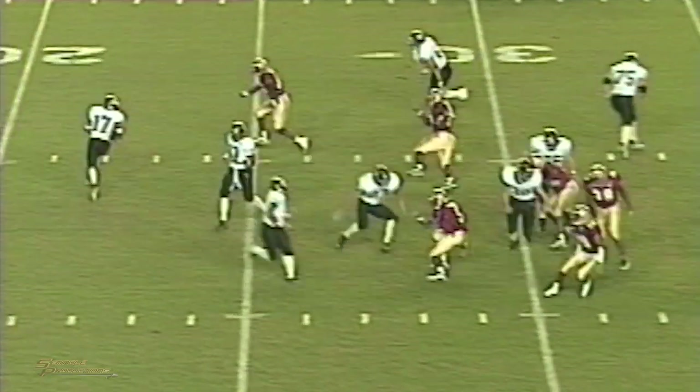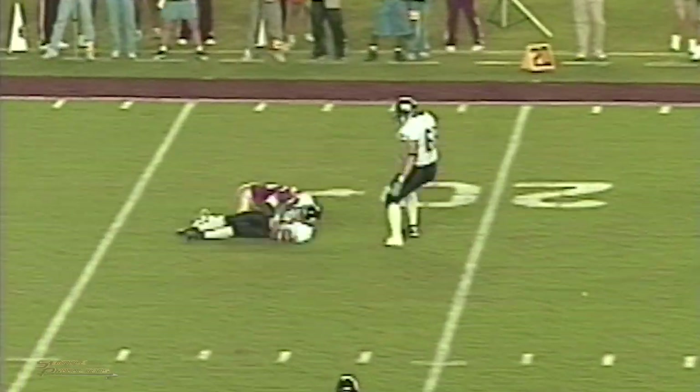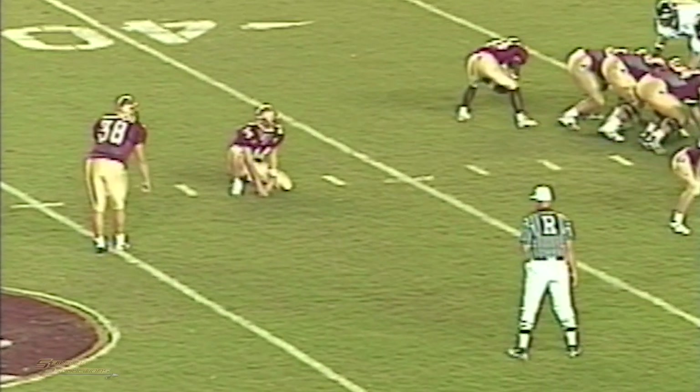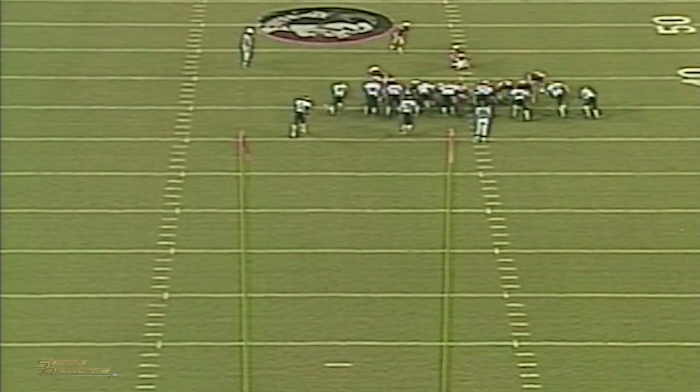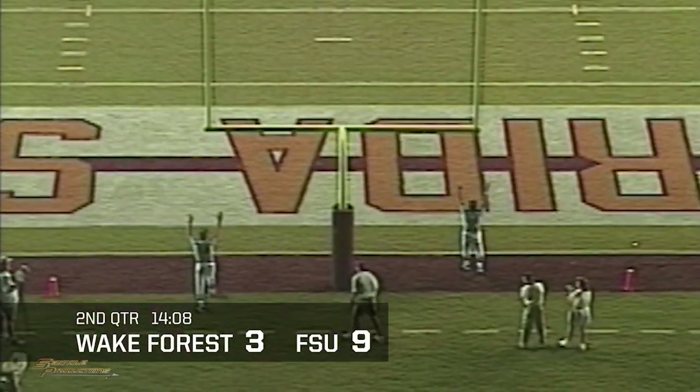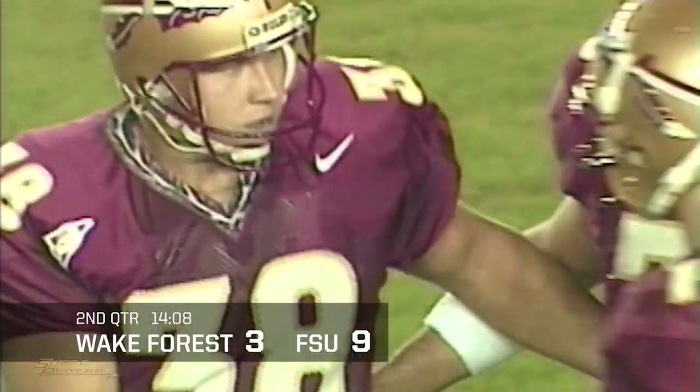Here is the snap on first down — the double reverse, it's not going to get anything. Outstanding play by Florida State's defensive end Roland Seymour. It'll be a 52-yard attempt — the win goes to the back of the Seminole kicker Sebastian Janikowski. Plenty of leg, it is good — 52 yards out, his longest of the year, four short of his previous school record of 56 yards.